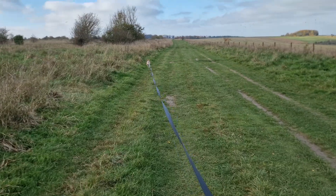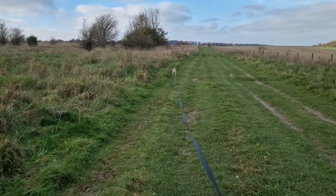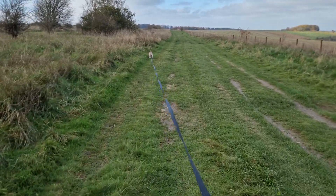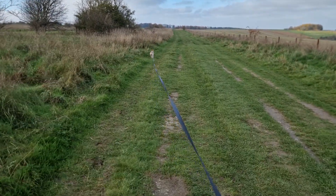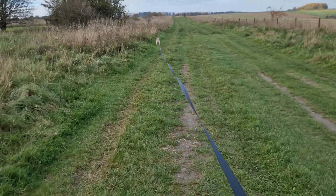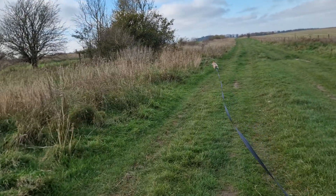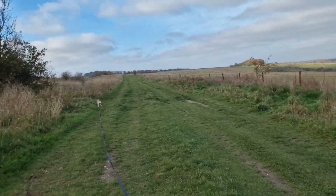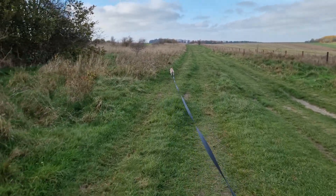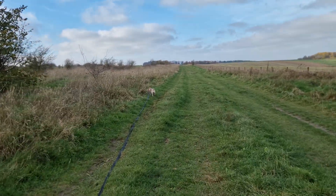She has 100% recall in the house — two whistles and she'll appear from anywhere in the garden and come to me — but out here there's far too much distraction. The long lead gives her the opportunity to go into a bush if she wants, or follow a smell, while I still have her under control.